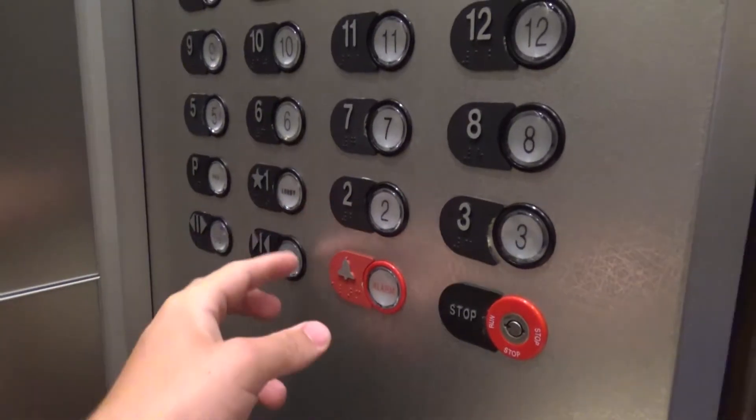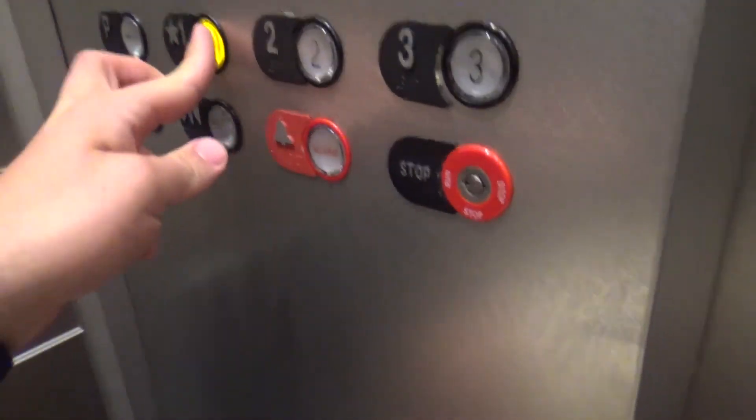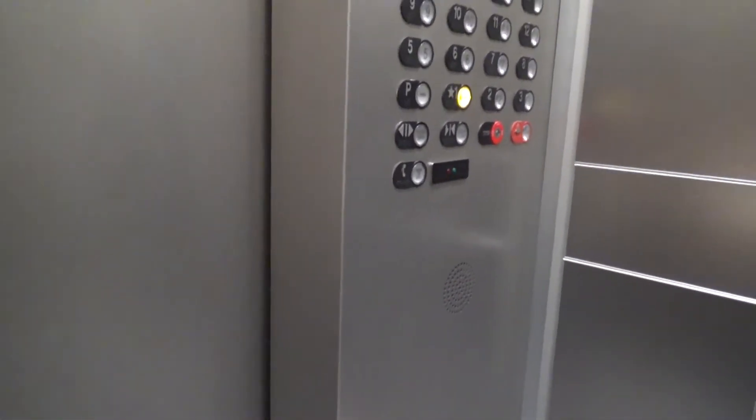20th floor, going down. The door-close button doesn't work, which is kind of weird. There's a dot matrix indicator, here are your buttons, and there is a phone which is ADA compliant.